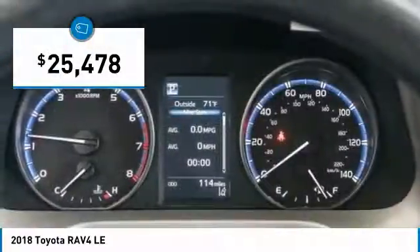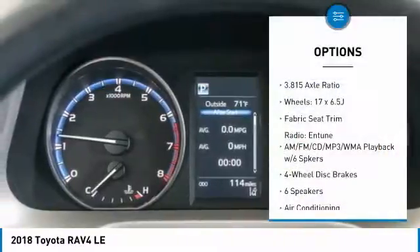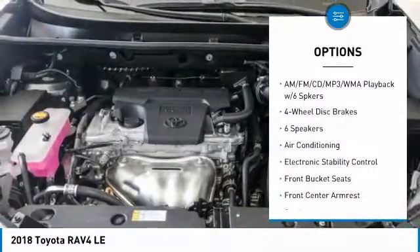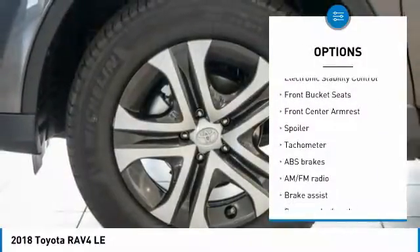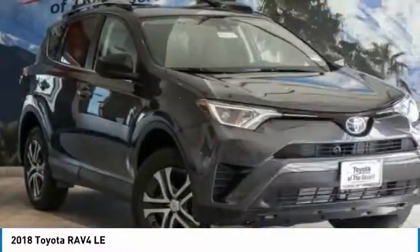Here are some of this vehicle's great options: traction control, air conditioning, dual airbags, power steering, four-wheel disc brakes, power windows, electronic stability control, rear window defroster, CD player, trip computer.